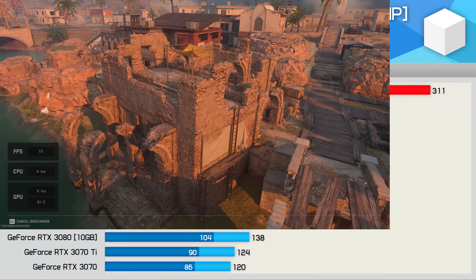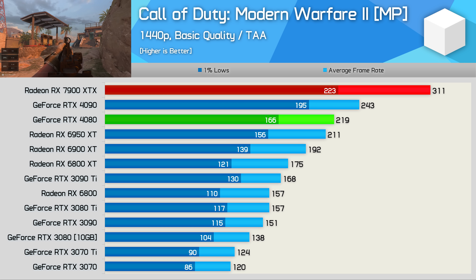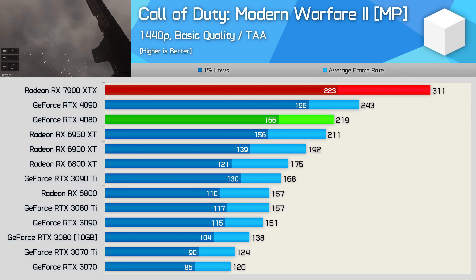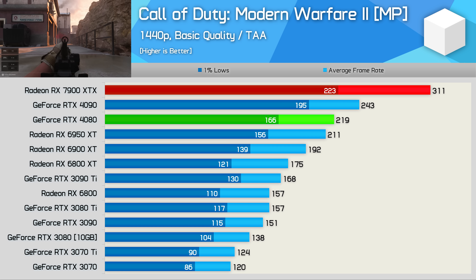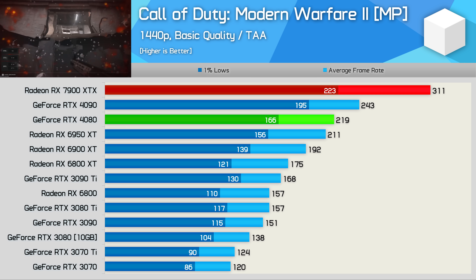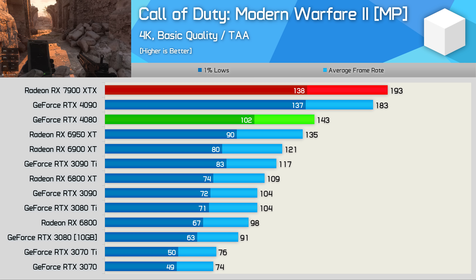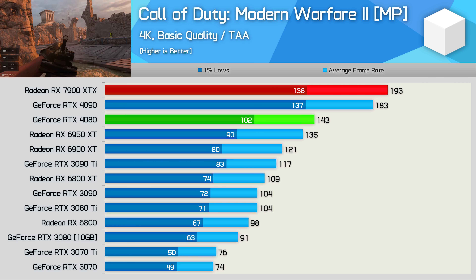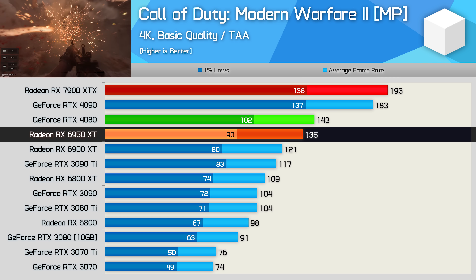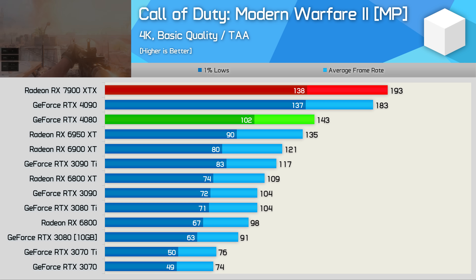Call of Duty: Modern Warfare 2 loves Radeon GPUs, and that is certainly true for the 7900 XTX, which pumped out an incredible 311 FPS on average at 1440p — 42% faster than the RTX 4080 and 28% faster than the 4090. These are certainly outliers in our testing, but Modern Warfare 2 and Warzone 2 are very popular games, so this is great news for AMD. The 7900 XTX even edged out the RTX 4090 at 4K with 193 FPS — 5% faster and 35% faster than the 4080 — with a 43% improvement over the 6950 XT, though AMD's announcement had many expecting this sort of margin to be more of the norm.